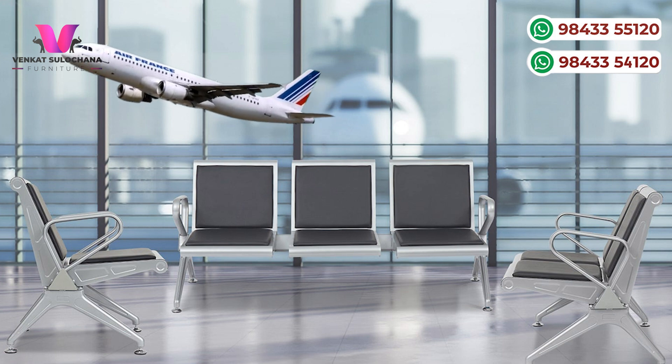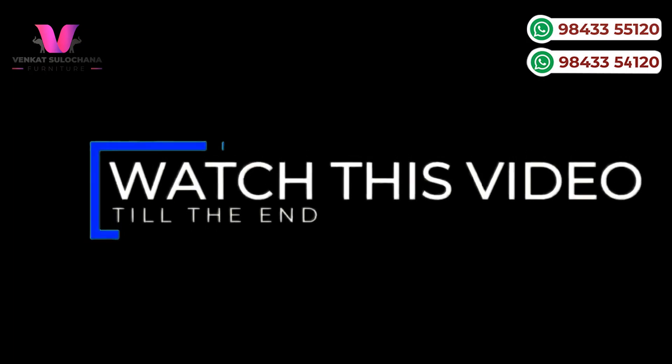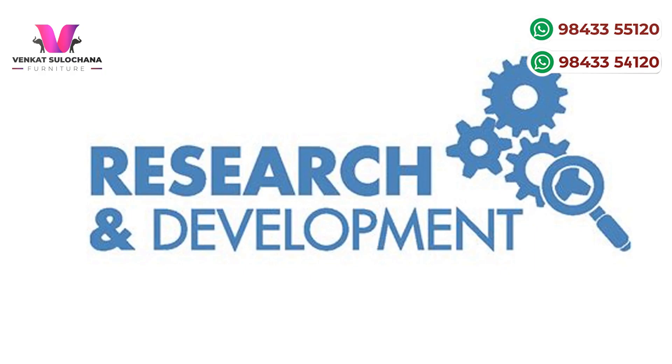I am not a failure. I will explain this video in 3 minutes. I am doing a product. R&D is research and development.